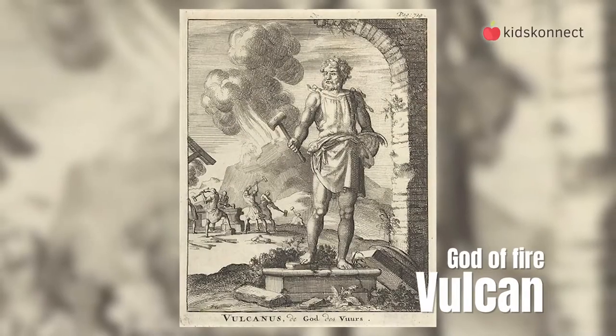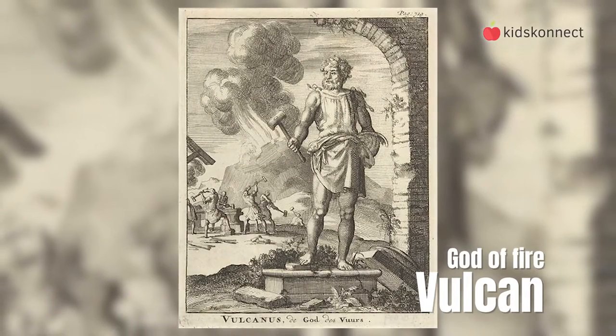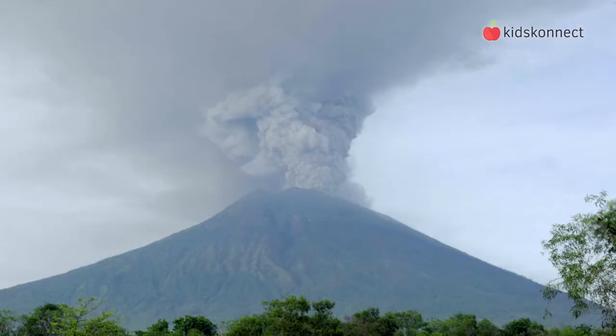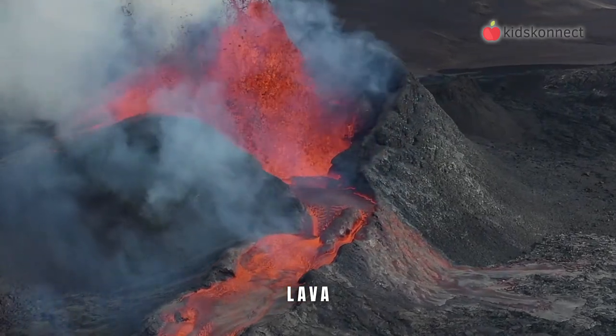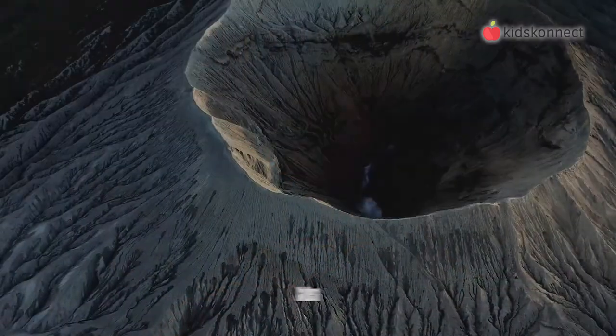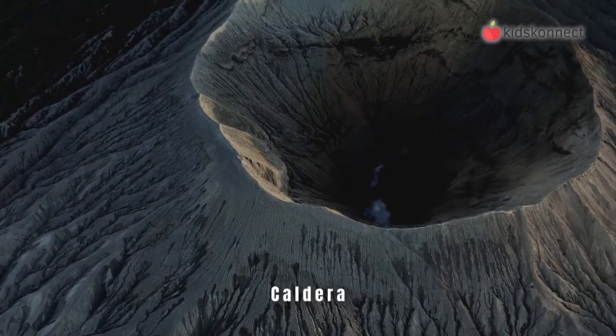The name volcano has its origin in the name of Vulcan, a god of fire in Roman mythology. A volcano is a mountain where hot liquid rock, called lava, comes from a magma chamber in the earth's mantle. Most volcanoes have a volcanic crater at the top, called a caldera, with a pipe that leads deep down into the earth.